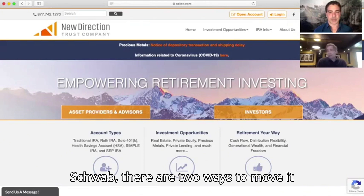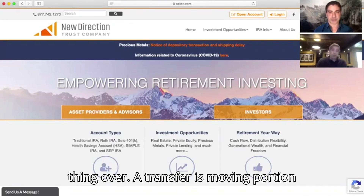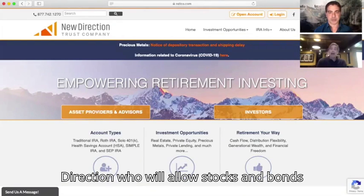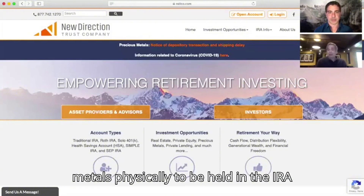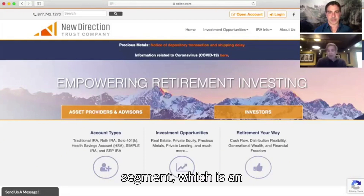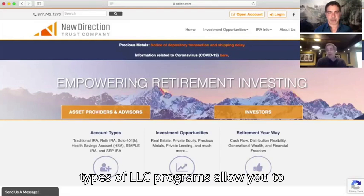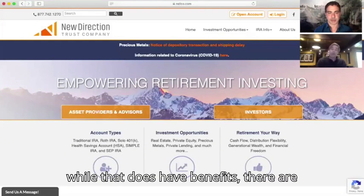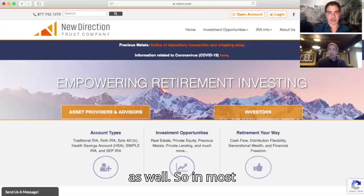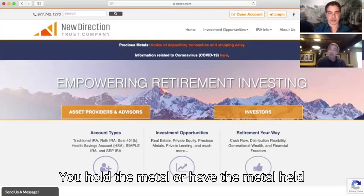So if someone has an IRA, let's say with Schwab, there are two ways to move it over. A rollover is moving the whole thing over. A transfer is moving a portion of it over to a company like New Direction, who will allow stocks, bonds, and other types of traditional investments, plus they allow precious metals to be physically held in the IRA. Now, there is a third option, which is an LLC IRA through companies like Checkbook IRA, as an example. These LLC programs allow you to physically hold the metal yourself — be your own vault, so to speak. While that does have benefits, there are some potential drawbacks to that program as well. So in most IRA programs like New Direction, you have the metal held at a depository.